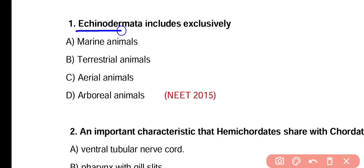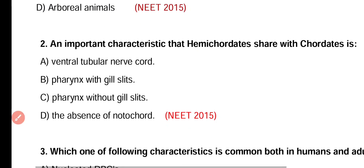Question number 1. Echinodermata includes exclusively marine animals, terrestrial animals, aerial animals, or arboreal animals. Correct answer is option A. Echinoderms have exclusively marine animals only.